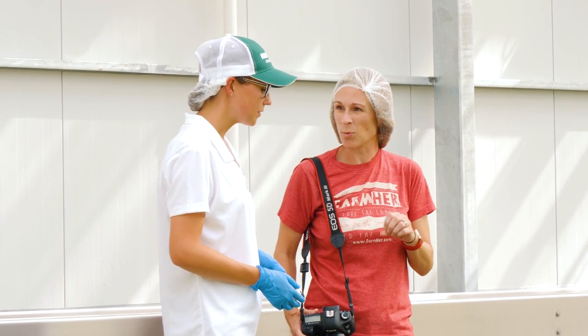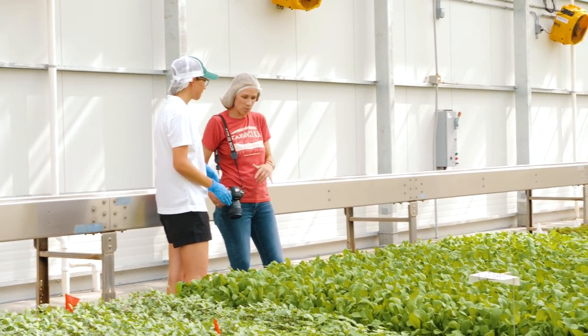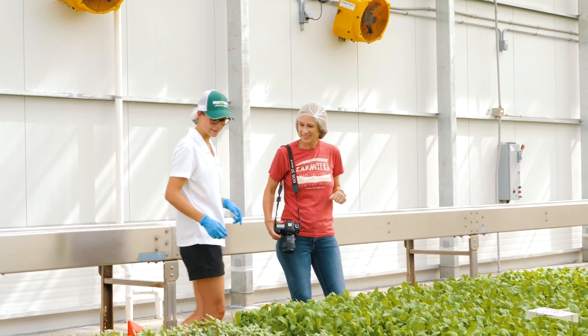Can we taste one of these? Yeah, absolutely. Would you like to try a leaf? You tell me which one I should taste. What's like of these right here — what's the way to go? I would say probably the basil.